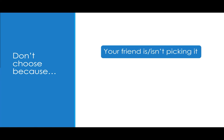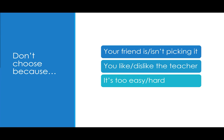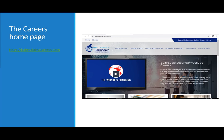Think carefully about the subjects that you choose. There are some things you should definitely not consider when selecting: don't choose a subject just because your friend is or isn't picking it, because you like or dislike the teacher, or because it seems too easy or hard. Take the time to explore the Careers Homepage, where you can find important information and events, senior school and post-school options. The Careers Homepage also includes separate tabs for parents and students with useful information to help you navigate your senior years and options. Research and compare courses using the VTAC course link.